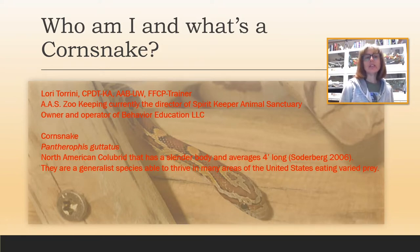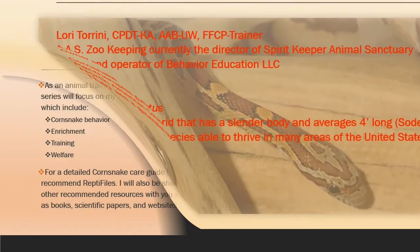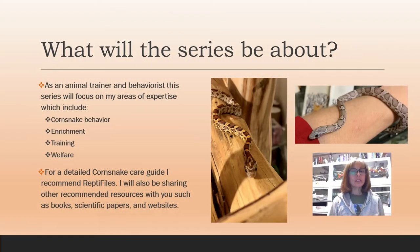So what's a corn snake? The scientific name for this snake species is Pantherophis guttatus. You always want to check what the current taxonomic scientific or Latin name is, because these things can change — but as of when I recorded this video, it's Pantherophis guttatus. It's a North American colubrid snake that has a slender body and averages about four feet long, and they are a generalist species able to thrive in many areas of the United States eating varied prey.